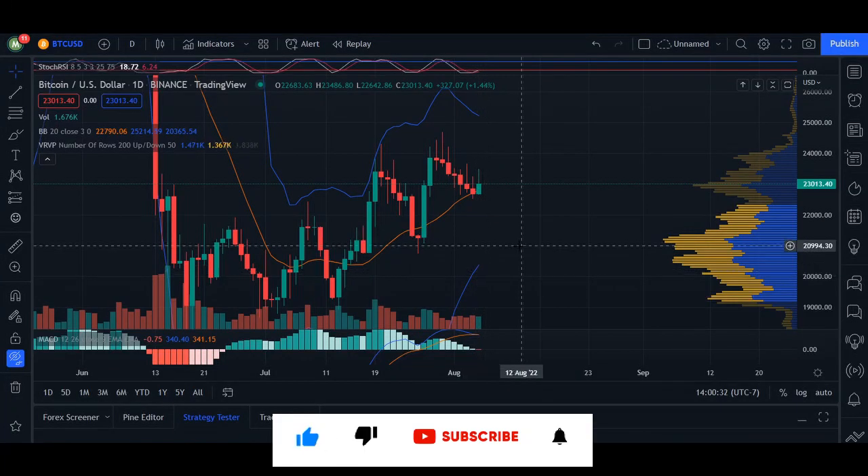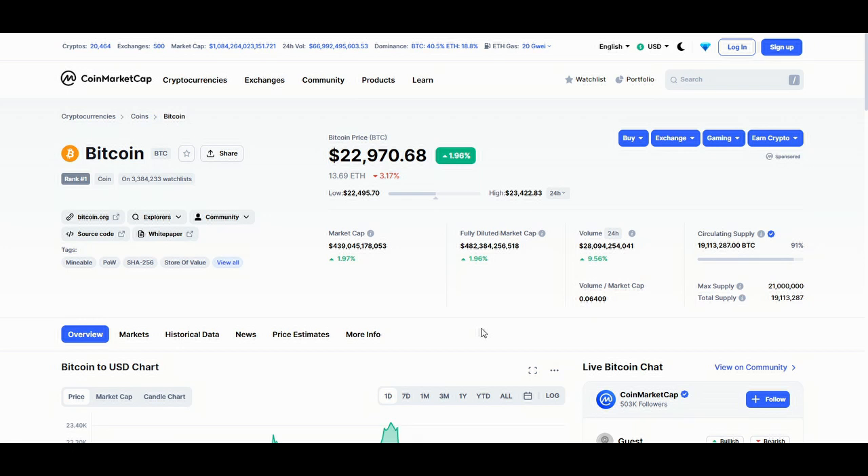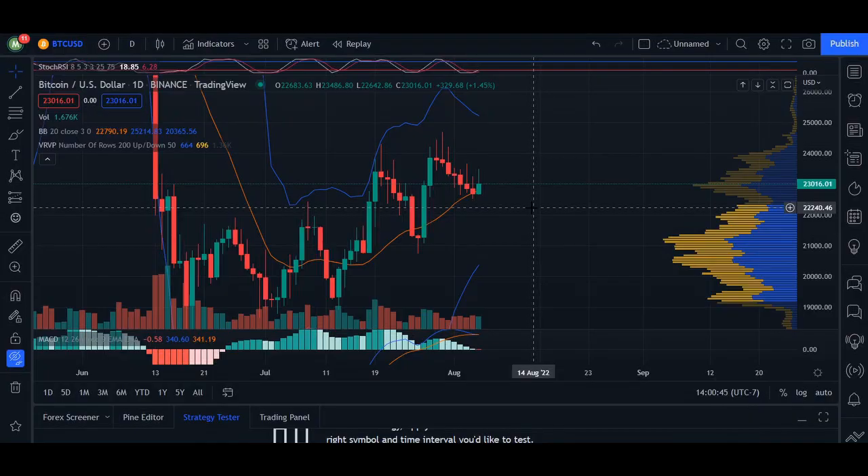Welcome back. Today's update for Bitcoin — we are trading at $22,970. 24-hour volume we are up 9.55% and market cap we are up 1.99%.